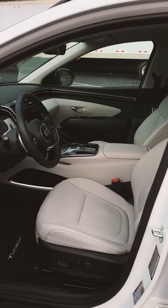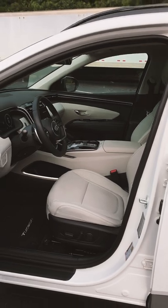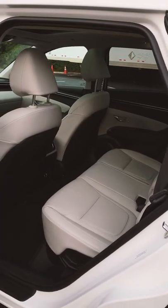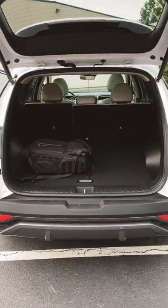Also, the materials in this fully loaded trim are ridiculously good for $44,000. I mean, compared to a RAV4 Prime, this might as well be a Rolls-Royce. And there's a decent amount of cargo space in the rear.